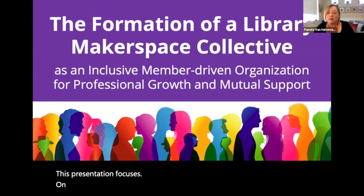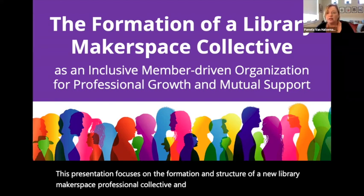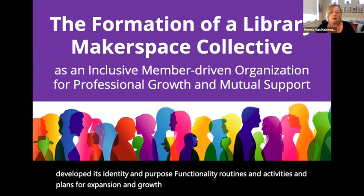This presentation focuses on the formation and structure of a new library makerspace professional collective and the process by which it has developed its identity and purpose, functionality, routines and activities, and plans for expansion and growth to serve libraries across the nation.